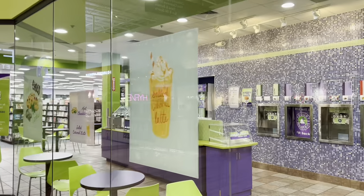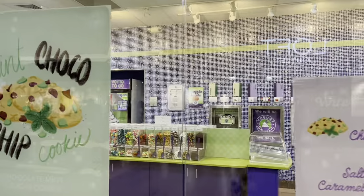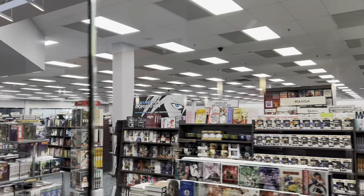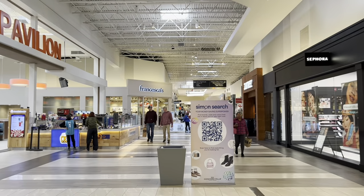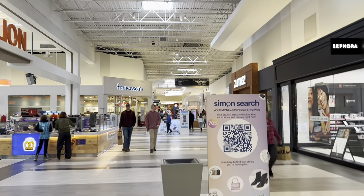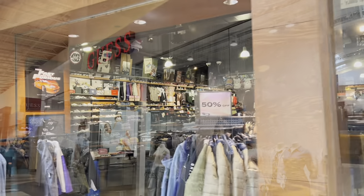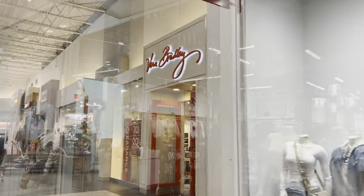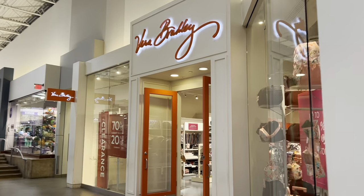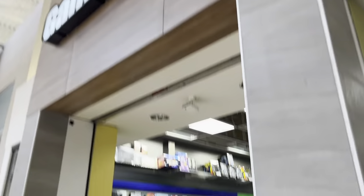This is Books-A-Million, but I wanted to mention it a little early because inside Books-A-Million they have Yogurt Mountain — kind of like a Sweet Frog. We've made our way back to the dining pavilion. You know how I said this is shaped like a figure eight? This direction down here is our last section. Zoomies is pretty cool. And there's Vera Bradley — the most popular store with my wife that she never buys anything in.